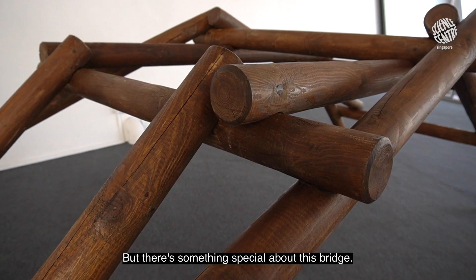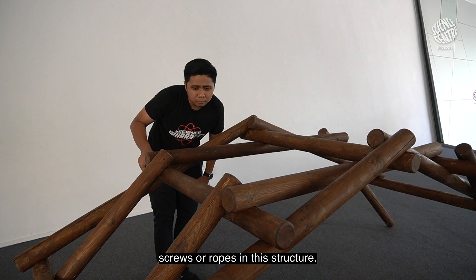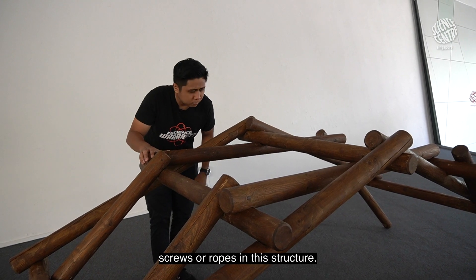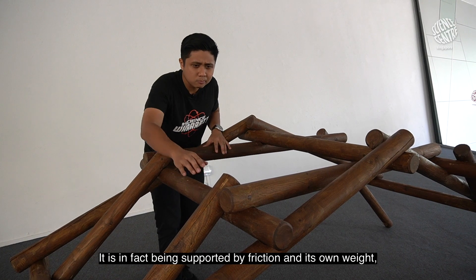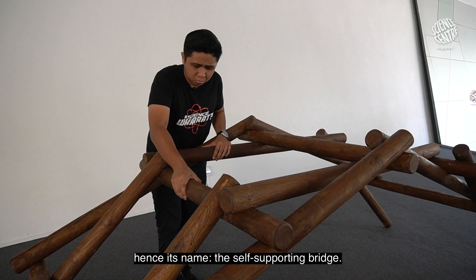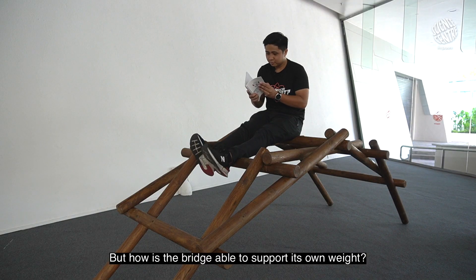There's something special about this bridge. If you look closely, there are no nails, screws, or ropes in this structure. It is in fact supported by friction and its own weight — hence it's named the self-supporting bridge. But how is the bridge able to support its own weight?